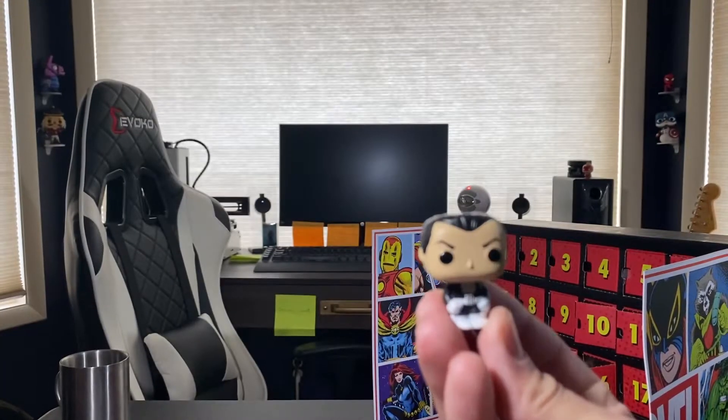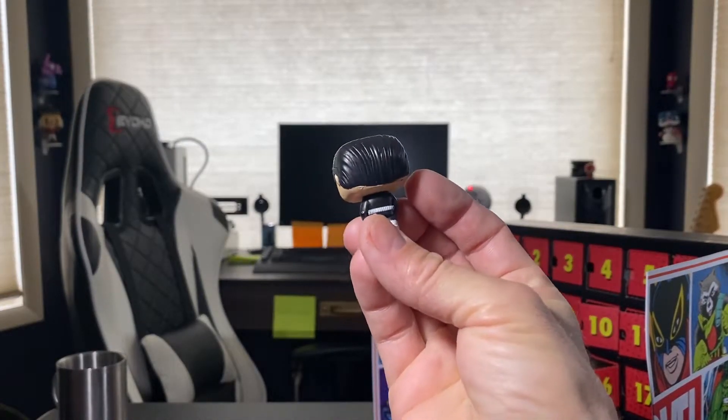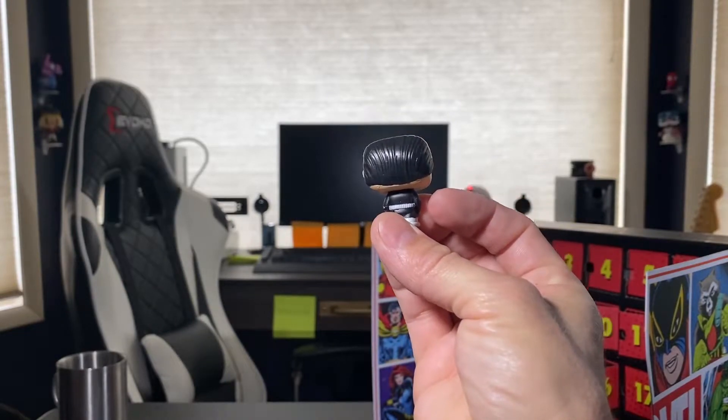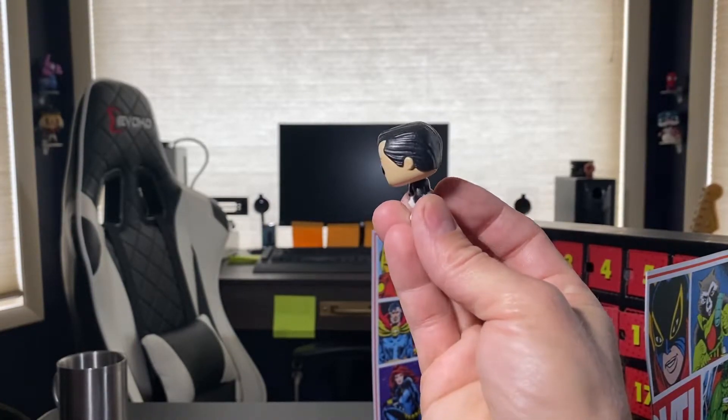I've told you all this in just about every video, but these things are just absolutely packed with detail to be so tiny. Even his belt is raised up off of him.